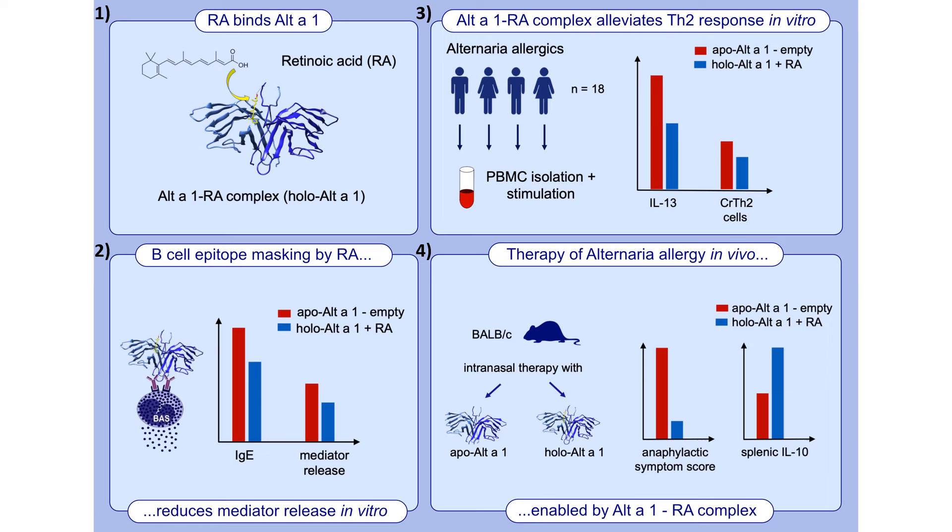Alt a 1 complexed to retinoic acid was able to modulate an ongoing TH2 response in vivo, because we saw significantly reduced anaphylactic symptoms in the holo Alt a 1 treated mice. This was accompanied by enhanced IL-10 production in the spleens of these mice.